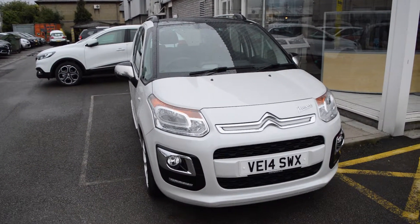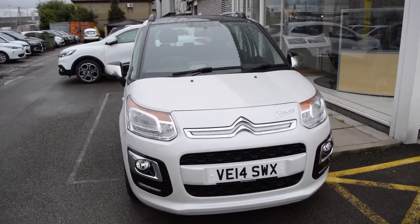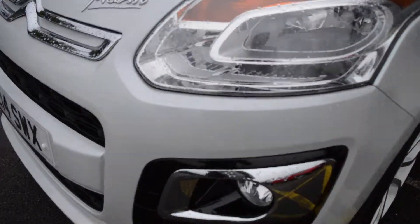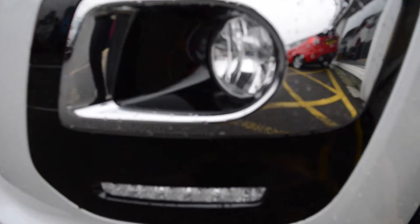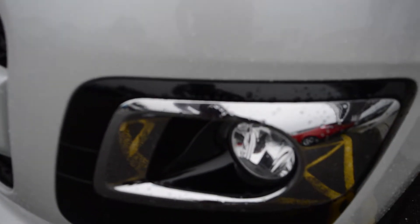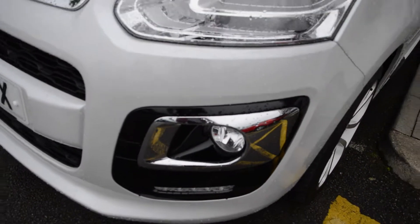As you can see the vehicle is finished in metallic white, has the contrasting chrome Citroen grille and also has the LED daytime running lights located at the lower of the bumper. This just makes the vehicle much more noticeable when driving along as it makes the vehicle stand out on the road. As you can also see we have a chrome effect around the front fog lights.